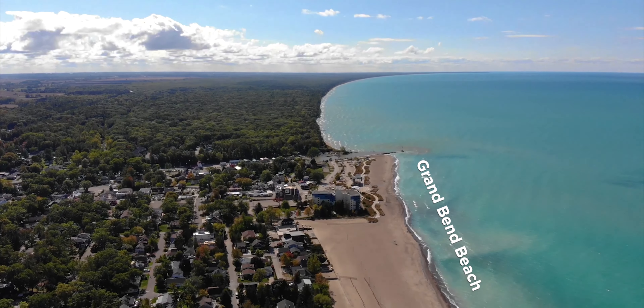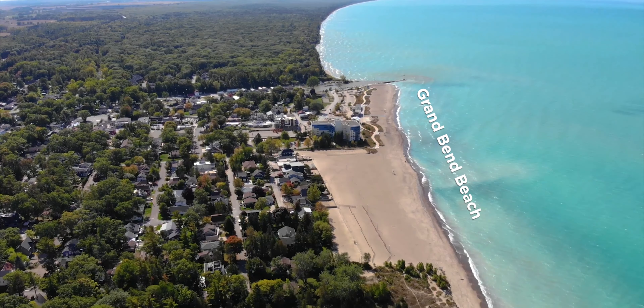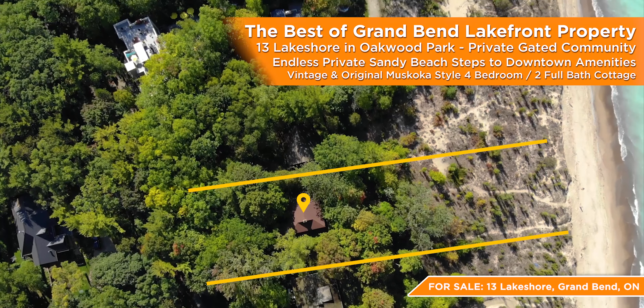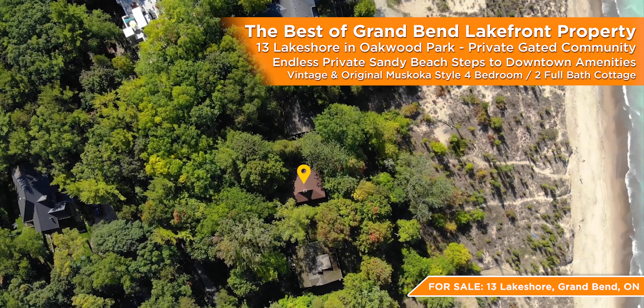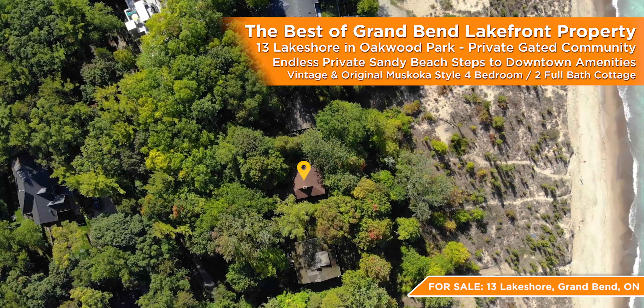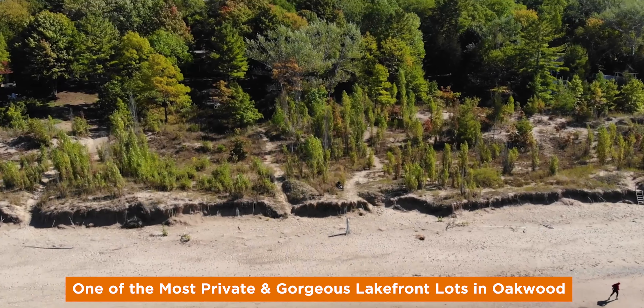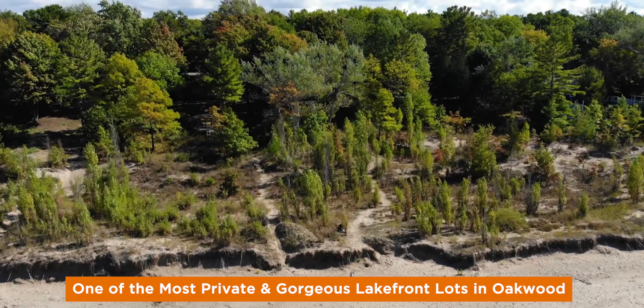Grand Bend, Ontario realtor Mike Sloan here, simply ecstatic to be offering the best of Grand Bend lakefront property going into 2021, with an ocean-style beach despite the current lake water levels. The exclusive and sought-after Oakwood Park Gated Subdivision in Grand Bend provides the best and most consistent beaches in the lake, and now for sale for the first time in decades is one of the deepest Oakwood lakefront properties available.